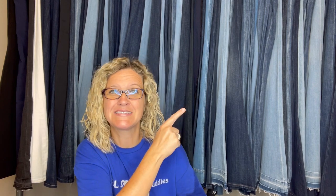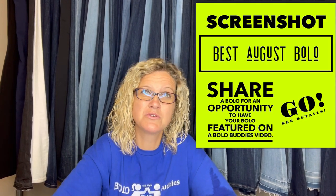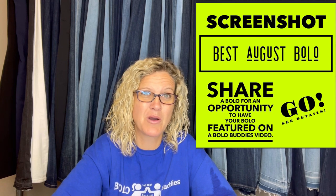Hey, Bolo Buddies, thanks for watching. In this video, we are going to talk about the best of the best August bolos. I posted this in my Bolo Buddies Facebook group and invited members to share their best August bolo — items to be on the lookout for, items you can hopefully buy low and sell for a high profit.